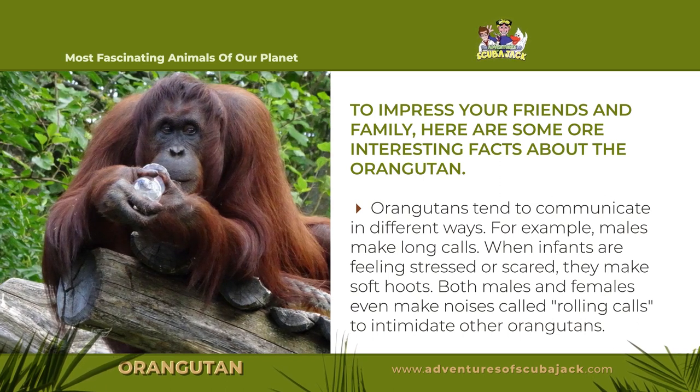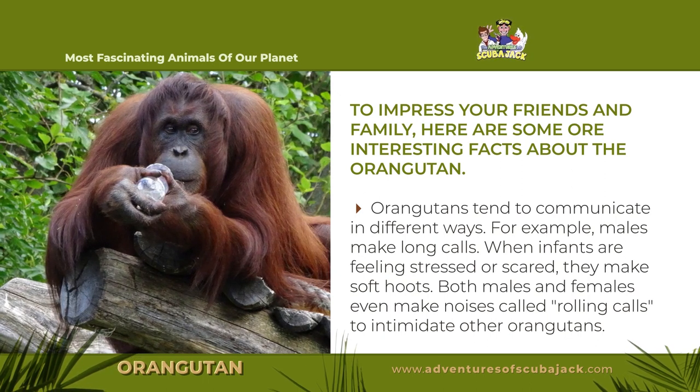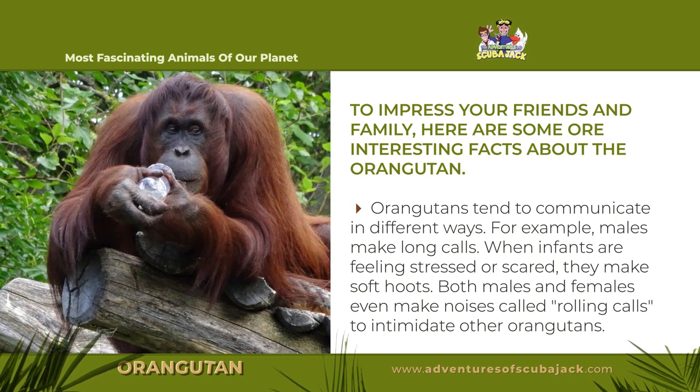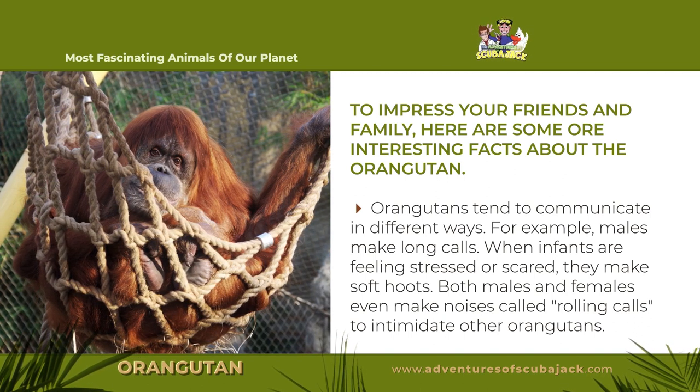Orangutans tend to communicate in different ways. For example, males make long calls. When infants are feeling stressed or scared, they make soft hoots. Both males and females even make noises called rolling calls to intimidate other orangutans.